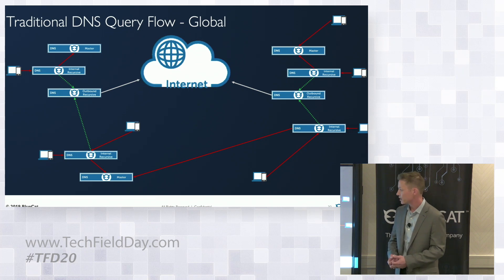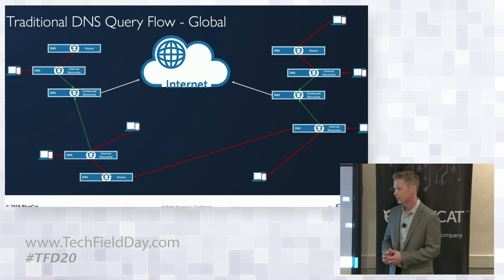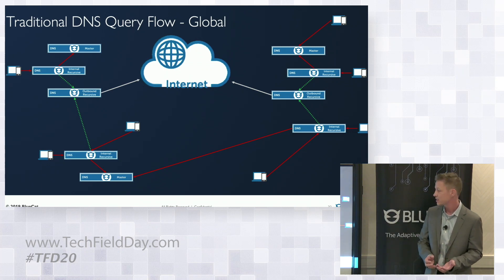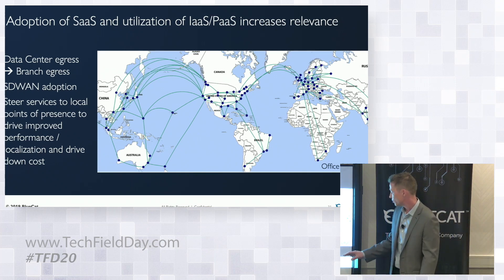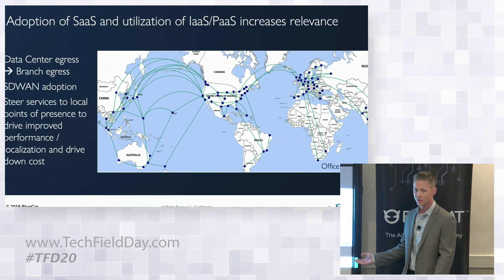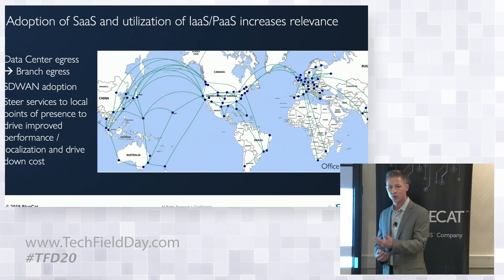In a traditional DNS environment, you'll typically have only one or two outbound recursive servers sending traffic to the internet via root hints or something like Google or OpenDNS. But consider services like Office 365 that have POPs all around the world. When an end user is in Southern or Northern California, you don't want them hitting a POP somewhere around the world — you want them to go to the one that's local to get localized content and rapid speed.